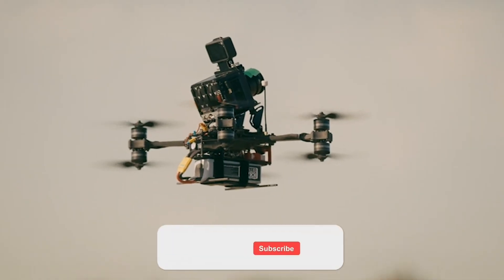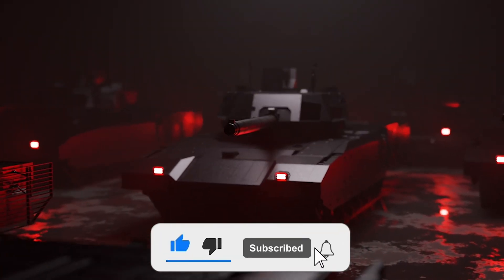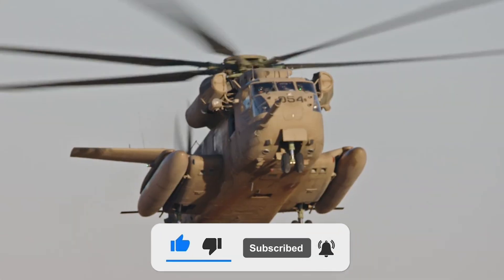Thank you guys for watching. If you want more videos like this, make sure to like the video and hit the subscribe button, and we'll see you in the next video.